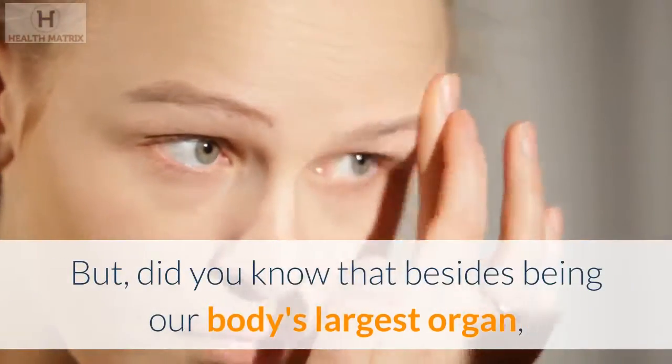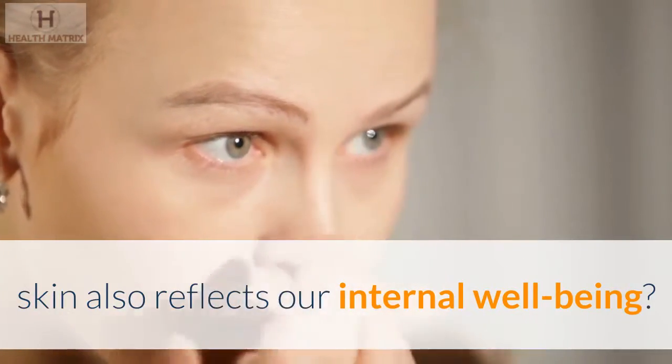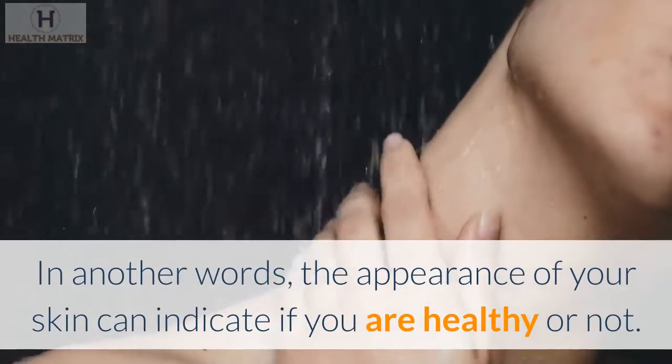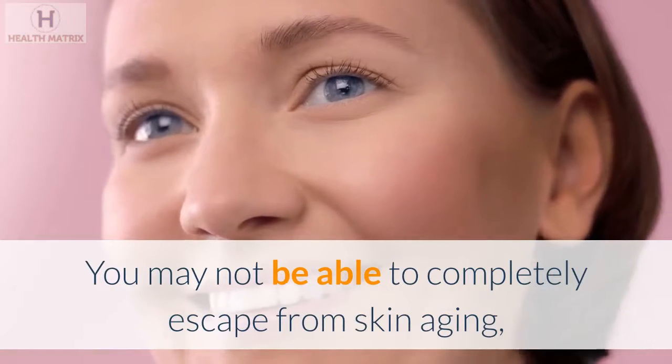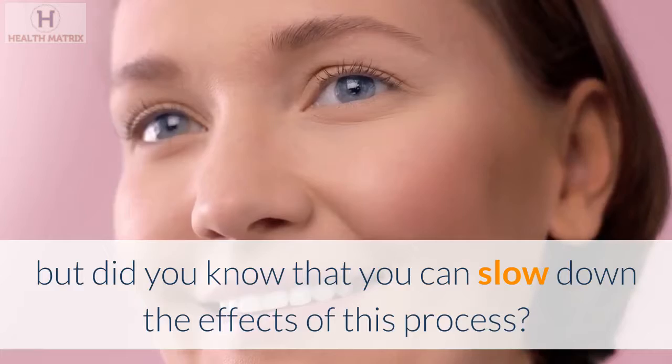But did you know that besides being our body's largest organ, skin also reflects our internal well-being? In other words, the appearance of your skin can indicate if you are healthy or not. You may not be able to completely escape from skin aging, but did you know that you can slow down the effects of this process?